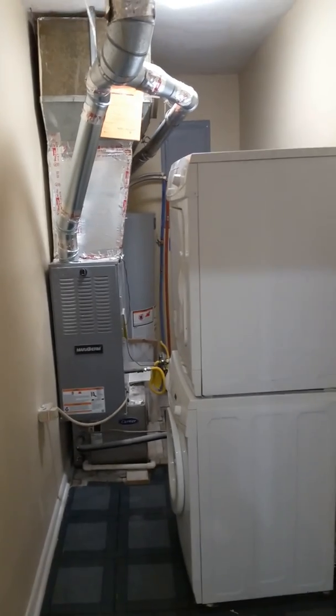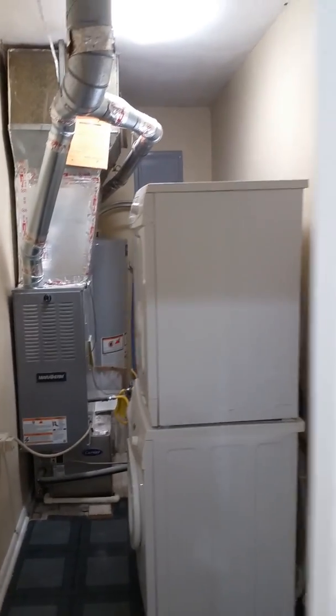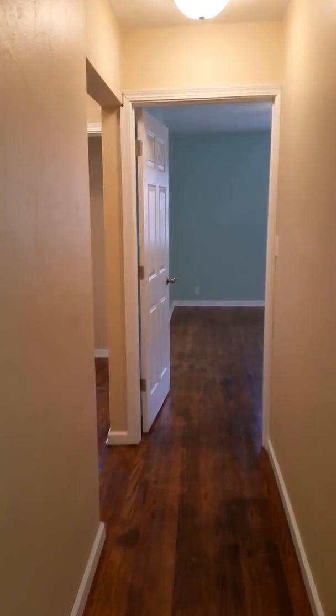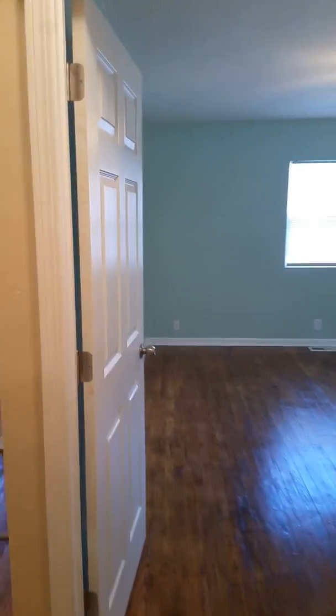The washer and dryer does stay. New HVAC, new water heater — everything's in great shape. There's been new insulation in the attic, new wiring, new plumbing. The floors are absolutely beautiful.